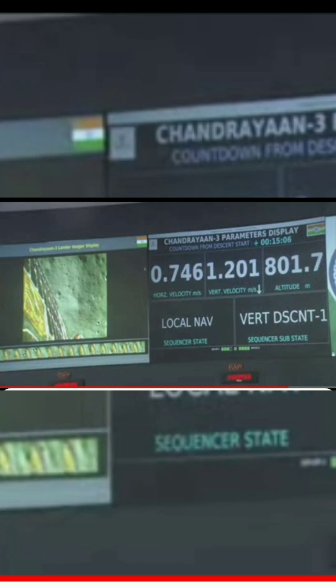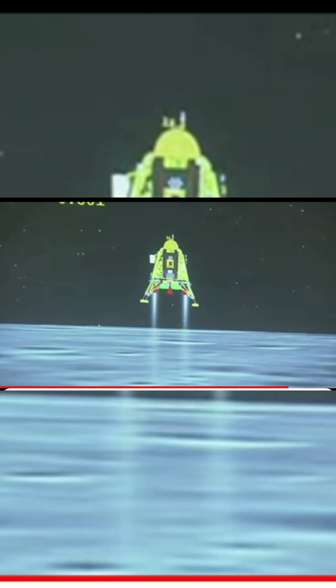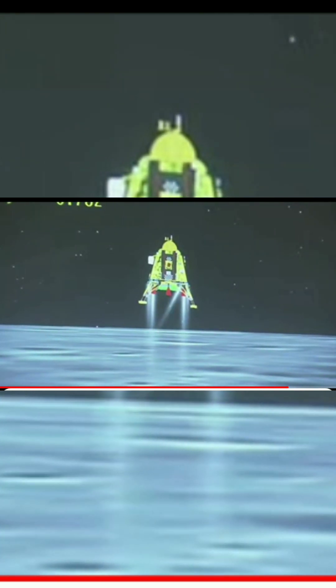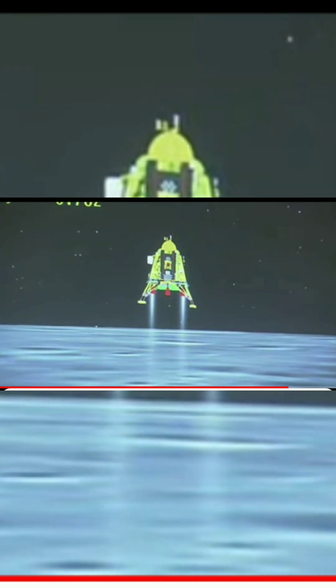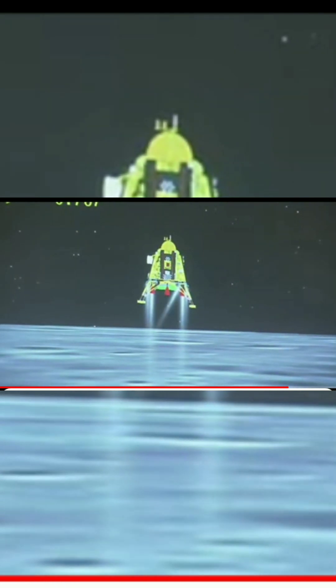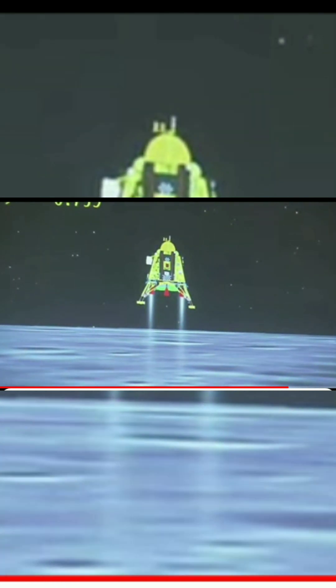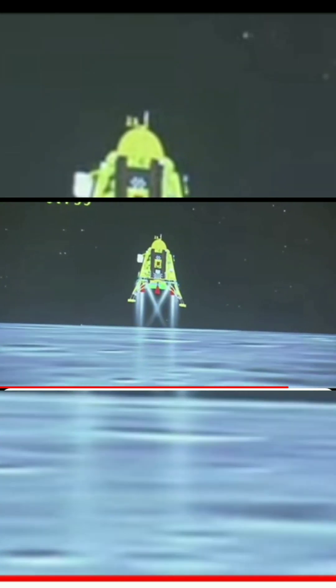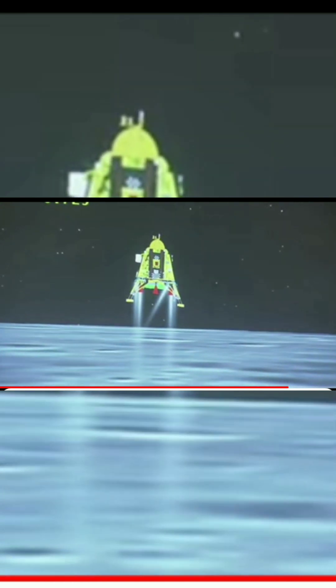A lot of applause indicates that till now the performance has been nominal. We are in the vertical descent phase 1. The altitude is being brought down from 800 meters and we are approaching the lunar surface.